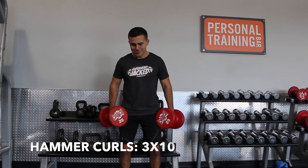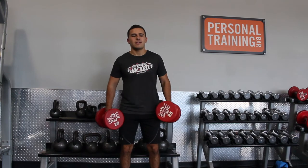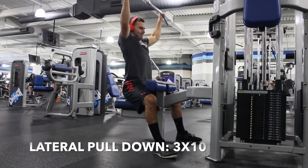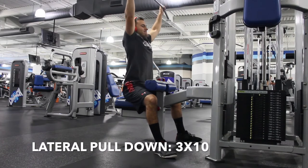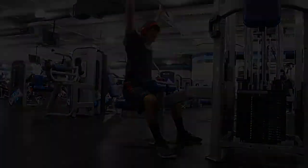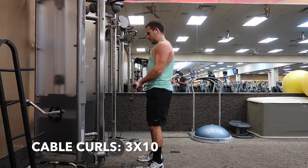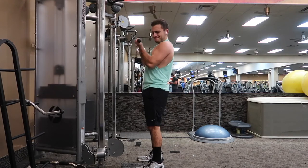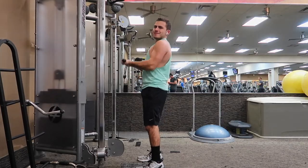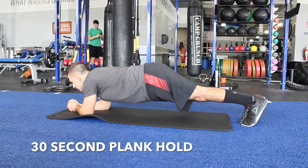Hammer curls — bring it all the way up to the middle of your chest and then let it down nice and slow, for three sets of ten. Here is lateral pulldowns for three sets of ten. Cable curls for three sets of ten. Here is the ab circuit one more time — again, it's going to be three rounds, the same one that you did on day one and day three.